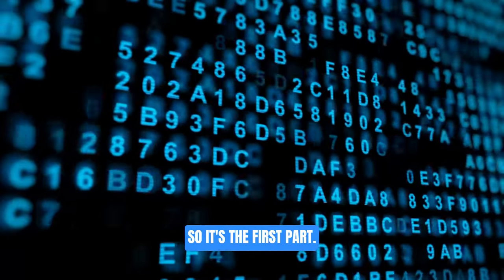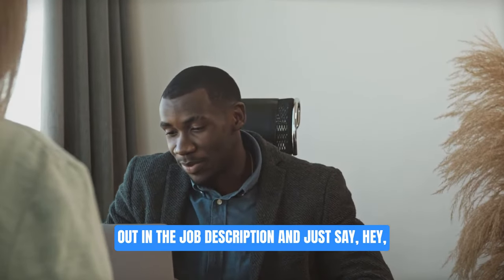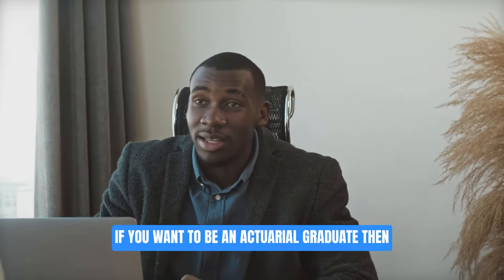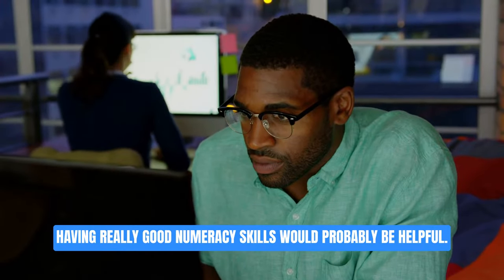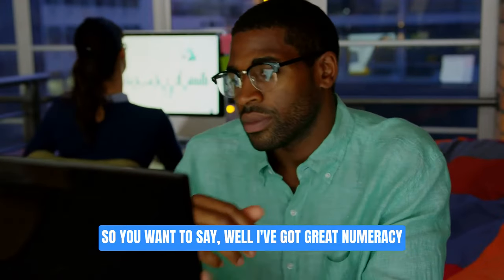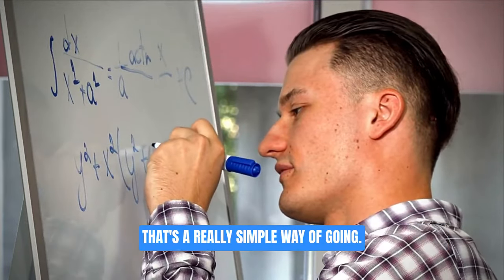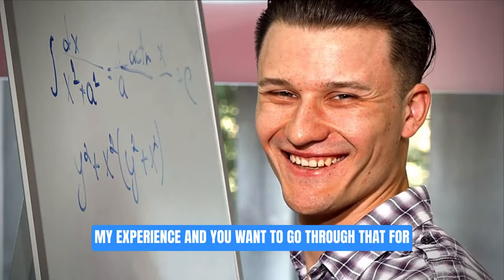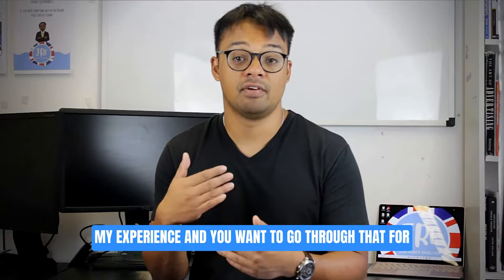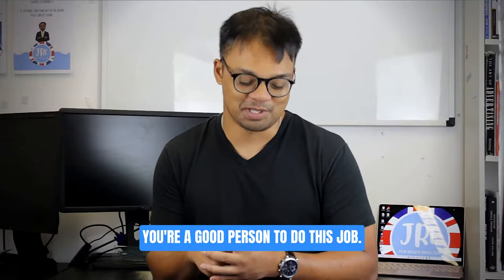The second part is to pick out a couple of the key skills laid out in the job description. For example, if you want to be an actuarial graduate, having really good numeracy skills would probably be helpful. So you'd say, 'I've got great numeracy skills because I got a first in mathematics from my bachelor's.' That's a simple way of going: here is the skill, here is the proof based on my experience — laying out why you're a good person for this job.